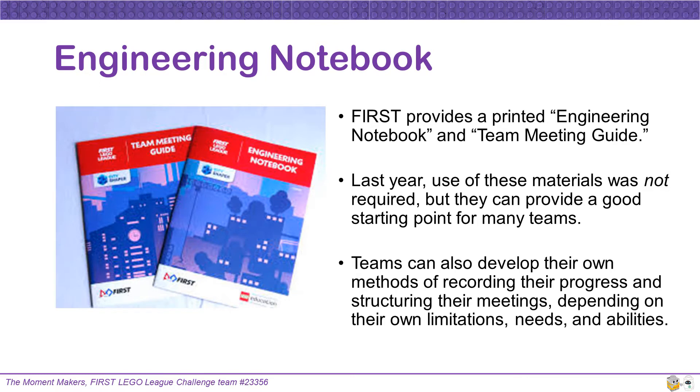FIRST provides a printed engineering notebook and team meeting guide. The use of these materials was not required last year, but they can provide a good starting point for many teams. Teams can also develop their own methods of recording their progress and structuring their meetings, depending on their own limitations, needs, and abilities.